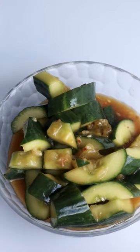I first tried pickled cucumbers at Chicken Sours in Seven Dials in London, and that is a fantastic restaurant — it's a must try. This is pickled cucumber.